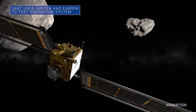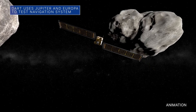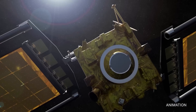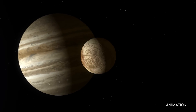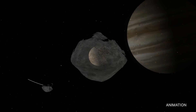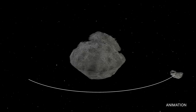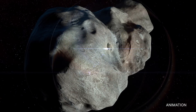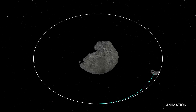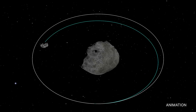Our DART spacecraft is on track to intentionally crash into the asteroid moonlet Dimorphos on September 26. Views in this composite image of the Jupiter system were captured during recent testing with the spacecraft's imager and guidance systems to target and track Jupiter's moon Europa as it emerged from behind the planet – similar to how Dimorphos will visually separate from Didymos, the larger asteroid it orbits. DART, the world's first planetary defense test mission, is designed to deflect and alter the course of an asteroid should one ever be discovered that is a threat to Earth. Neither Dimorphos nor Didymos is a threat to Earth.